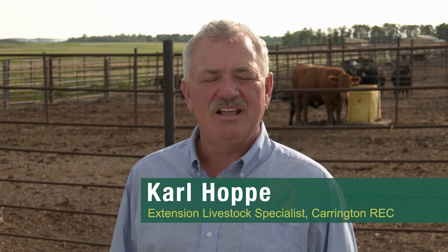Hi, my name is Carl Hoppe. I'm the Extension Livestock Specialist here at the Carrington Research Extension Center. I'd like to visit with you about our Dakota Feeder Calf Show project. It's a project where we feed cattle from start to finish here at the Carrington Research Extension Center for producers. We start this project in October and it's been going on for 25 or so years.